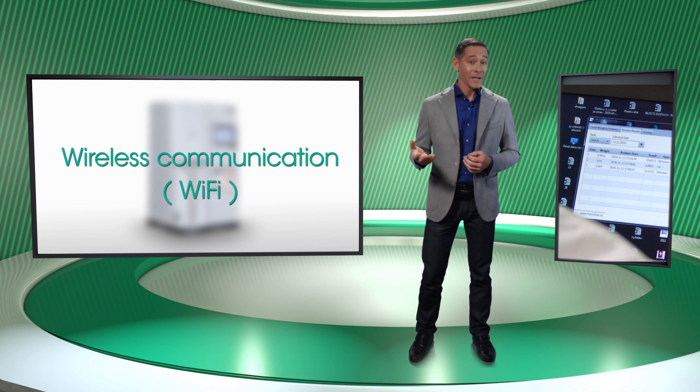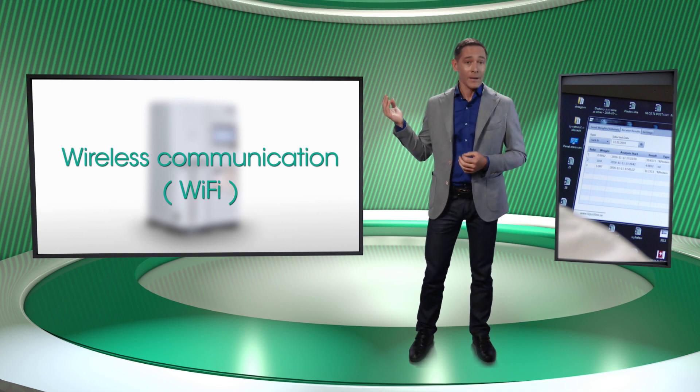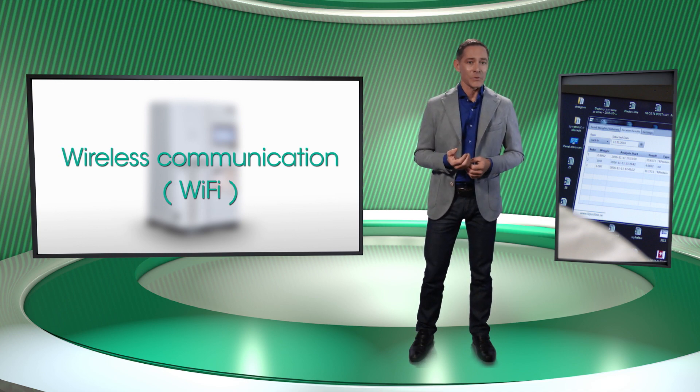Thanks mainly to wireless communication, the Kelrock Analyzer is very easy to use. With Wi-Fi, it is possible to receive data results without any special software, computer or cables.